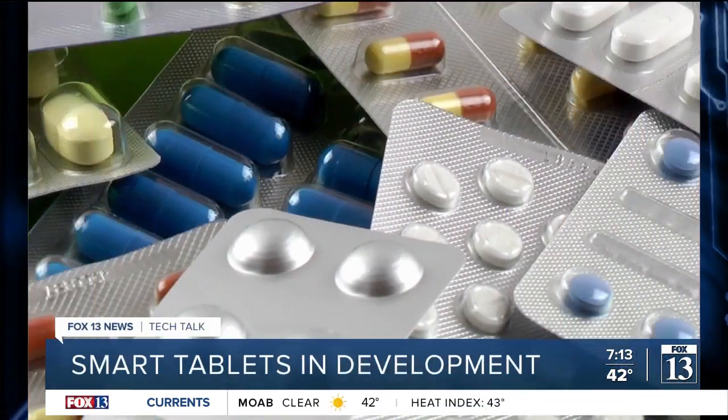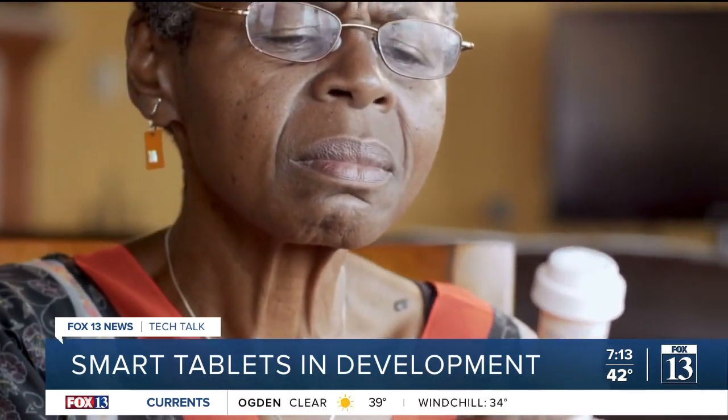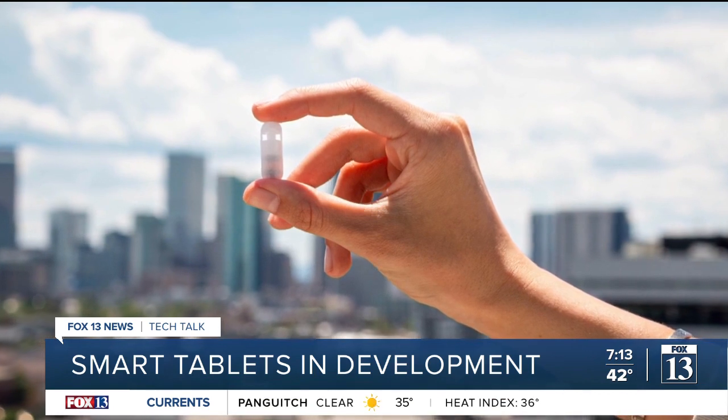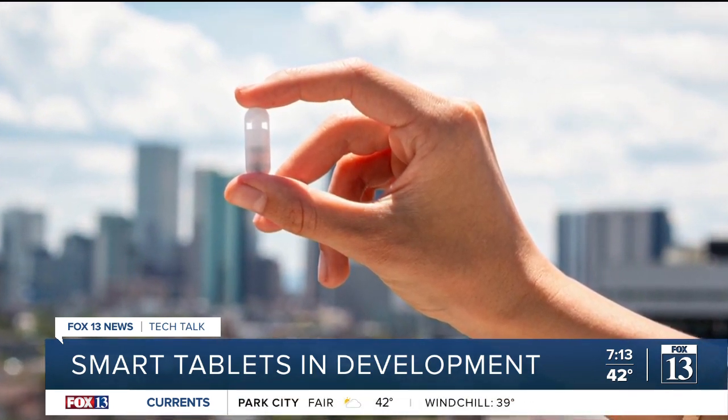Time to talk some tech right now. Americans across the country take medications on a daily basis, with a lot of them coming in the form of pills. Fox 13 tech reporter Jordan Hogan looks into how soon we could be using something called smart tablets and what the benefits could be. Medication can be a life-saving tool, but sometimes we forget to take it or it needs to be injected, which can be difficult to do on your own. Now a medical tech company based in Colorado is trying to simplify the process with smart tablets.